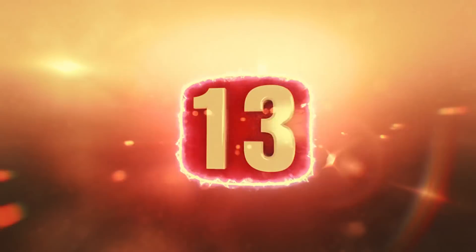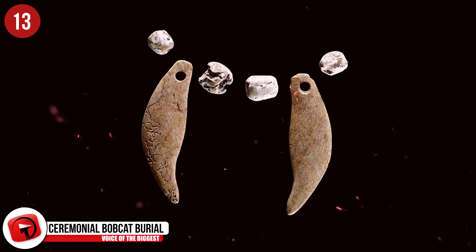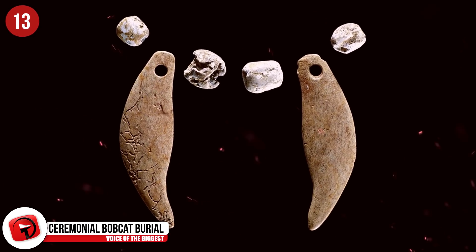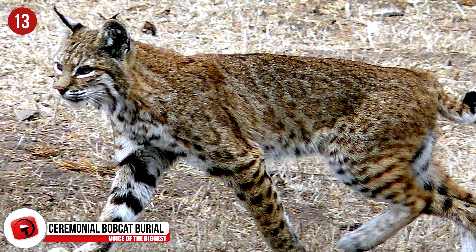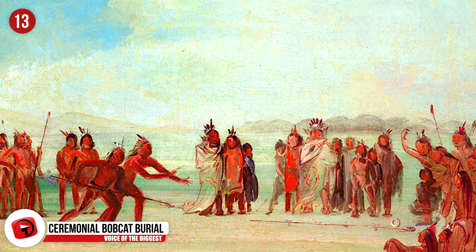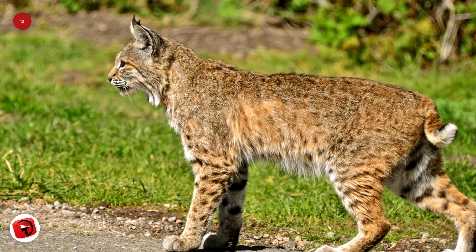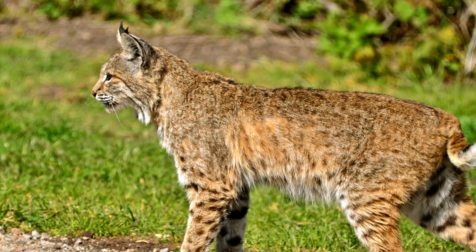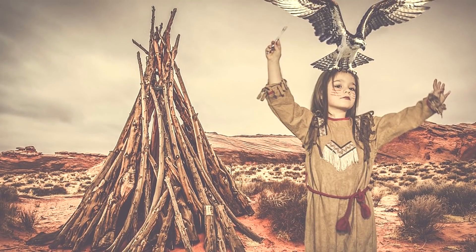Number 13 – Ceremonial Bobcat Burial. These artifacts were found at a Hopewell burial mound dated to around 2,000 years ago. It was actually buried with a young bobcat alongside an infant's remains and nearly two dozen other people, all arranged in a large ring. The bobcat was buried like a human and left with a necklace known to be traditionally worn by humans. This means that human relationships to animals could be more rich in story than we ever thought.